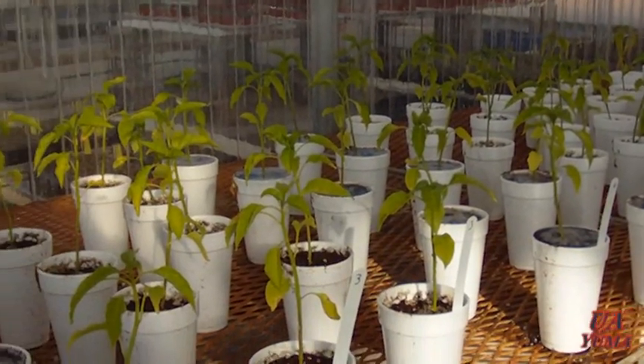When it gets too cold, the fungus goes dormant so it won't be active. We want to keep it warm and keep the Phytophthora active so it'll still be working on those peppers.